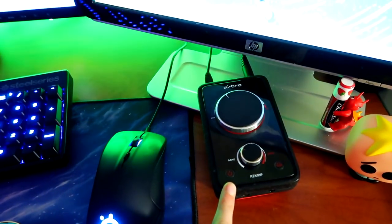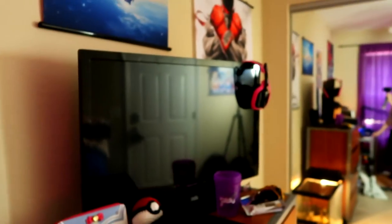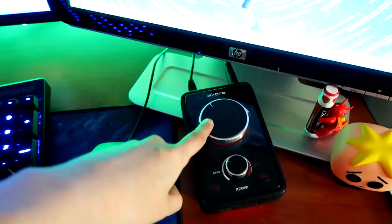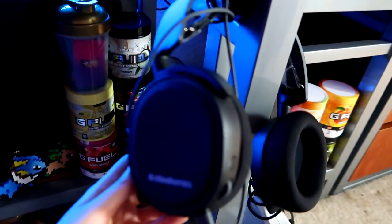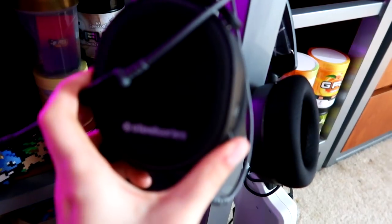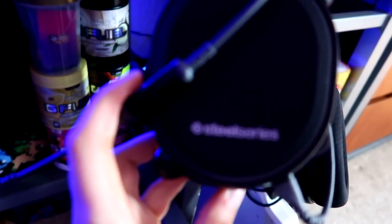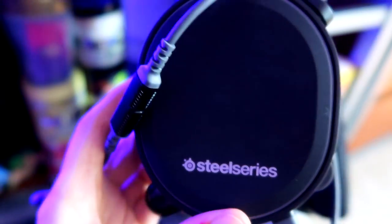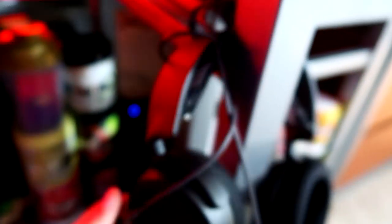I have my Astro Mix Amp right here, which is used for my headset. My Astro headset is over there and it's broken, but let's not worry about it. I still use this mix amp to control the game audio and PC audio with my current headset. The current headset I'm using is a SteelSeries RTS 3s. It's a really decent $60 headset and it also has a cloth band which fits very nicely on my head.